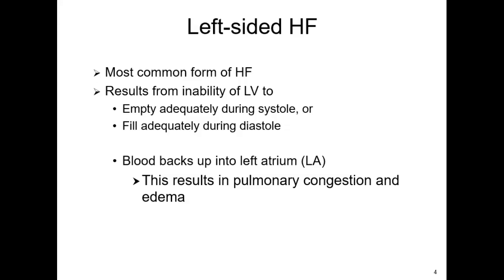Left-sided heart failure can further be classified by whether it has a preserved or reduced ejection fraction. Reduced is systolic heart failure — systole is when the heart contracts and pushes blood out. Preserved is diastolic failure.